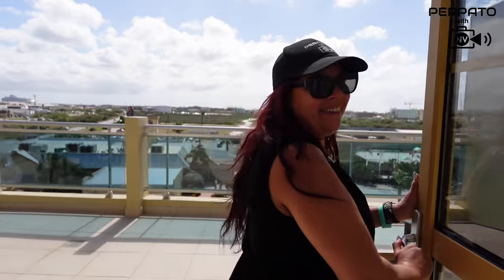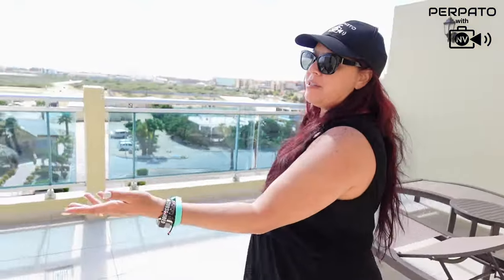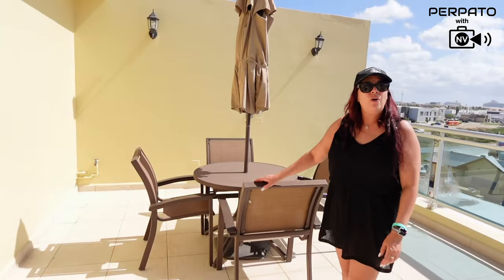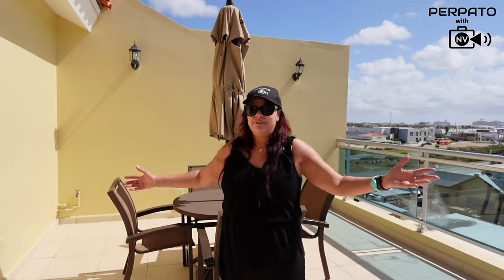This penthouse is wow — but the best feature of all is the penthouse patio. Sun loungers and a beautiful spot to have breakfast or just a coffee in the morning. And right across the street is a superfoods grocery store where you can buy anything and everything you need. It's like being at home — home away from home.